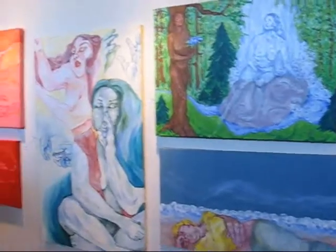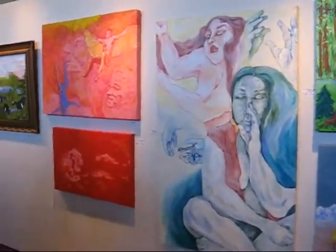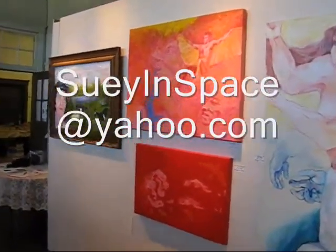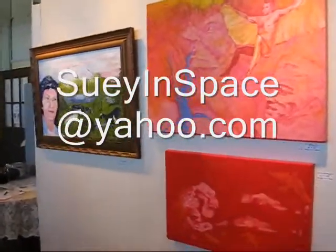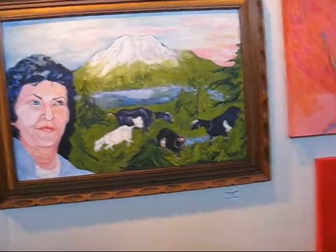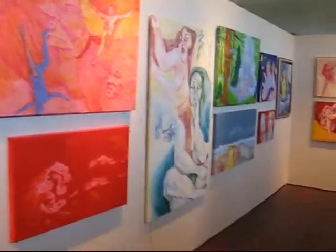Would you tell me — just in case people around the world want to purchase paintings and can't come locally — how would they get a hold of you? Suey in space at yahoo.com. S-U-E-Y in space, I-N, S-P-A-C-E at yahoo.com. Just write her a letter with a check — she'll fill it in for you. I'm lying.